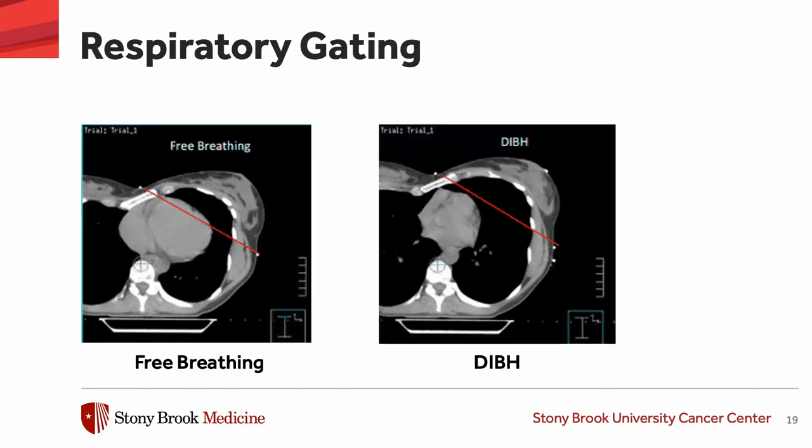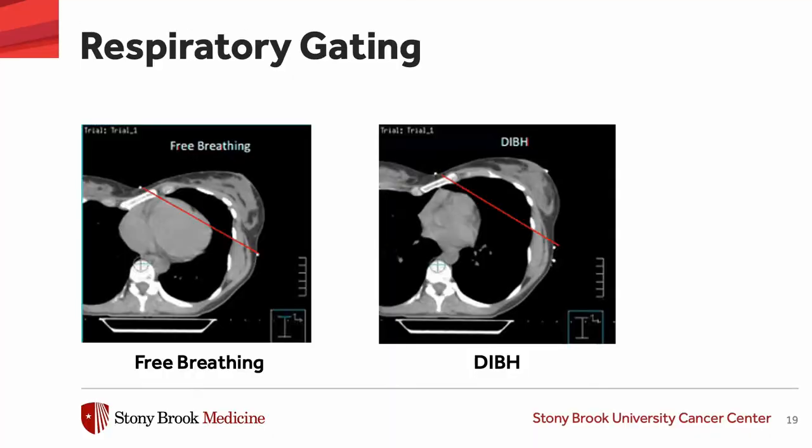Another technique is to treat the patient with a breath hold. When we inhale, the thorax expands and the heart gets pushed away from where we're treating, and the proportion of lung traversed by the beam is also reduced compared to free breathing. The patient inhales and holds her breath; a sensor tells the machine when the patient exhales, and the beam shuts off and waits for the patient to inhale again. This makes treatment a little longer but also safer.